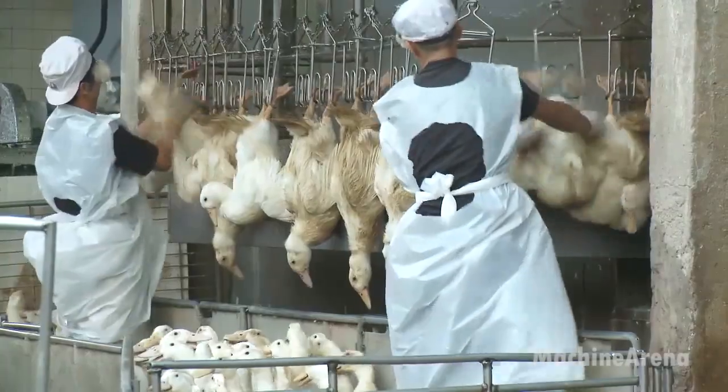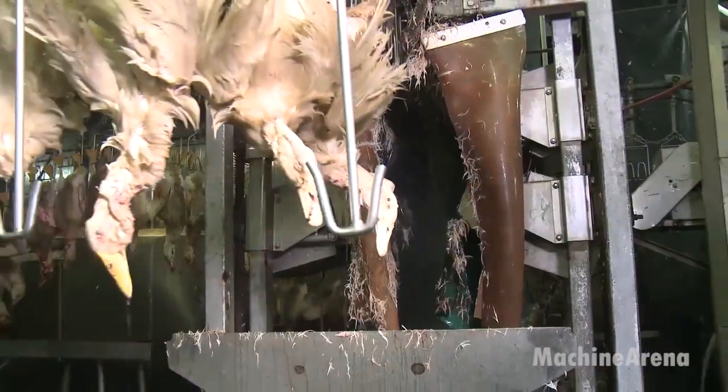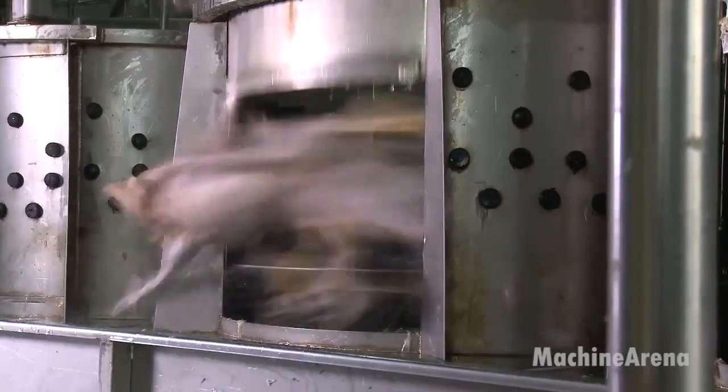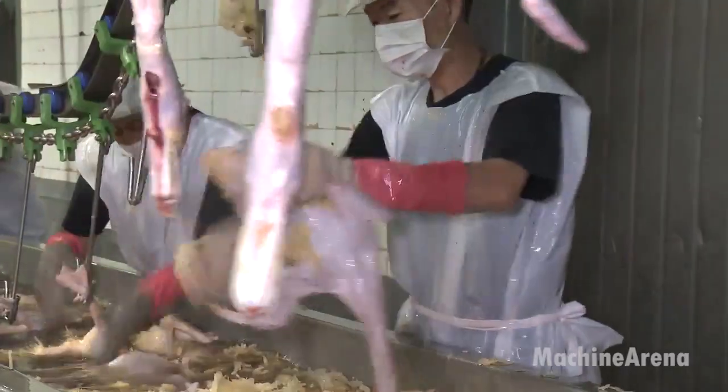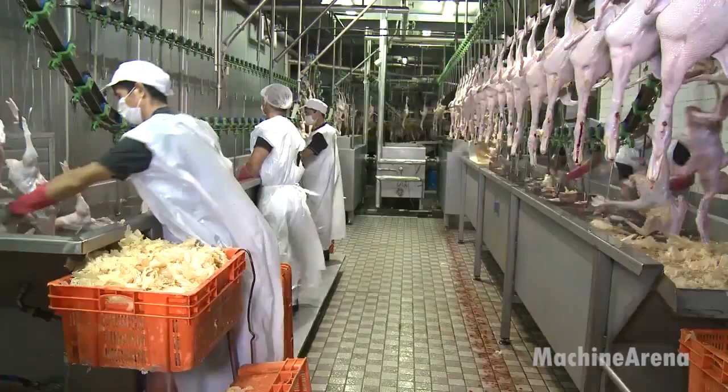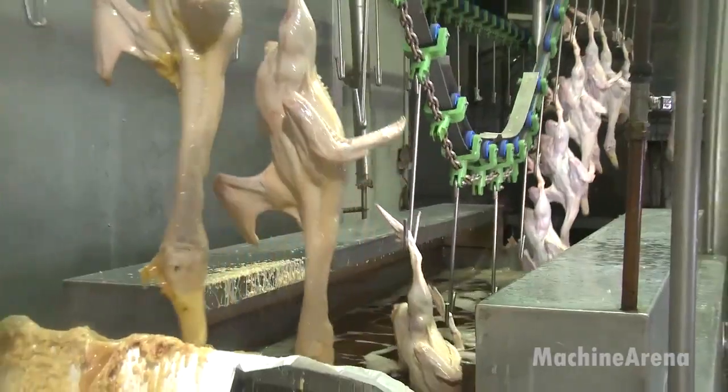The journey begins with the slaughter and evisceration line. Ducks are first stunned, bled, scalded, and plucked using automated modules designed to meet hygiene and animal welfare standards. Once the carcass is cleaned, it is transferred to the evisceration line where internal organs are carefully removed.